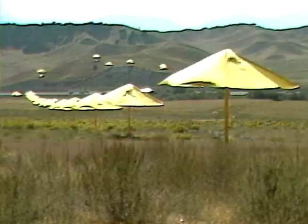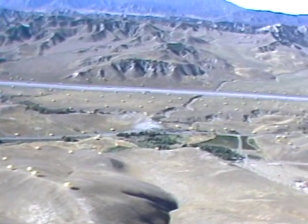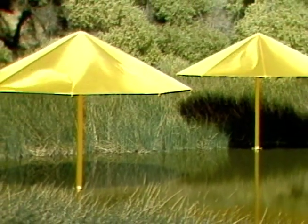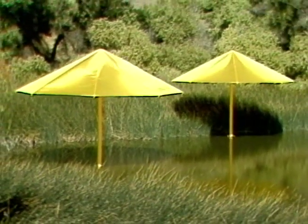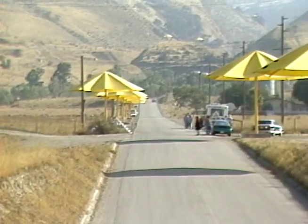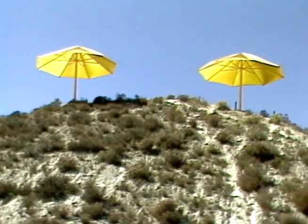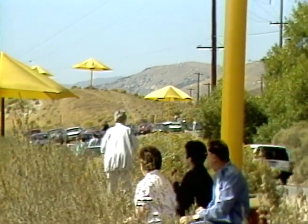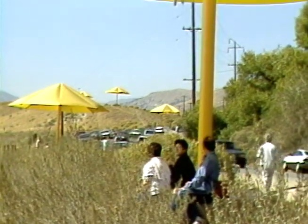Each umbrella is almost 20 feet tall and resembles the height of a two-story house. There were conflicting reports on the cost of the Umbrella Project — figures of $17, $23, and $26 million were stated by the media and Christo. We could never determine the actual cost. However, the umbrellas were only on view for approximately three weeks and then dismantled and the materials recycled.